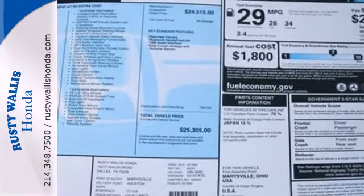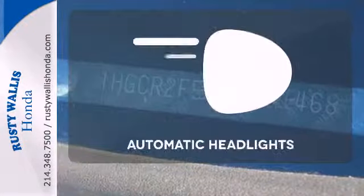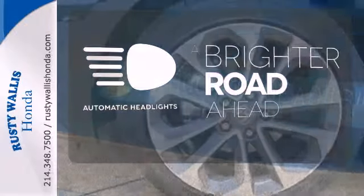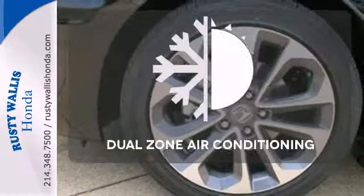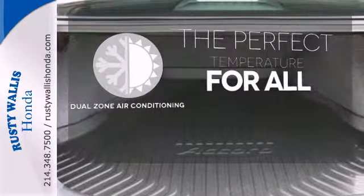It also has climate control, keyless entry, and a four-wheel independent suspension. With the handy automatic headlights, you'll never be left in the dark. It's too hot, it's too cold — not anymore with the dual zone air conditioning.